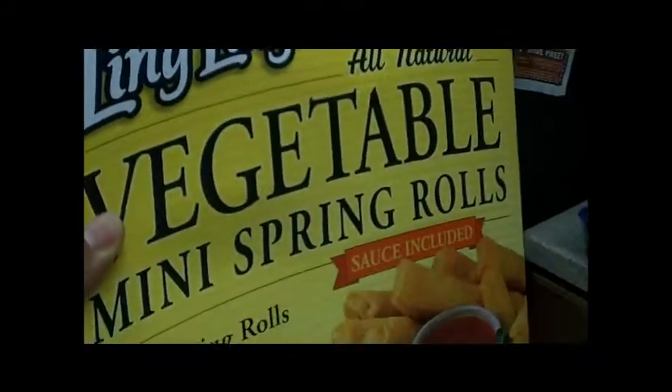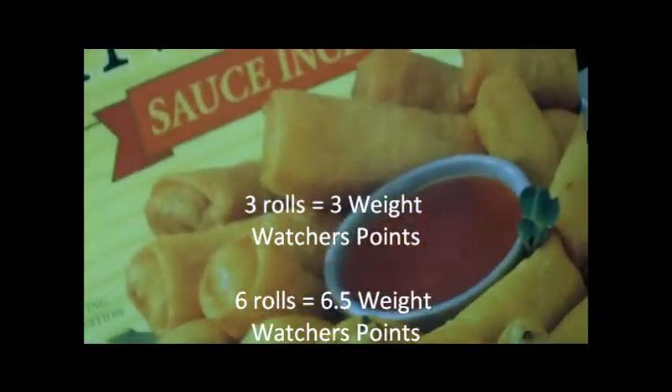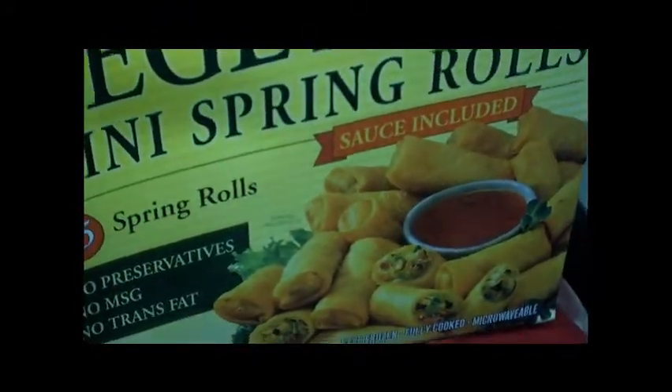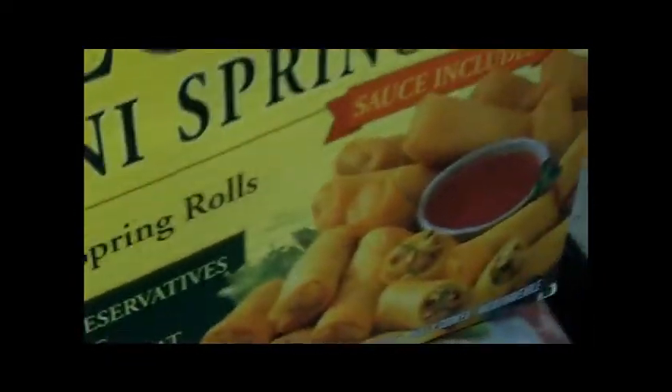This bag — I find these are very good too: Ling Ling Vegetable Mini Spring Rolls. They're about one point a piece and they're small. If I'm having them as a snack I'll have three; if I'm having them for lunch, like today, I'll have six, which works out to about six and a half Weight Watchers points. Per serving is three rolls: 160 calories, 6 grams of fat, 3 grams of protein, and 2 grams of fiber. It comes with a nice little sweet and sour sauce that I just drizzle a little bit on.